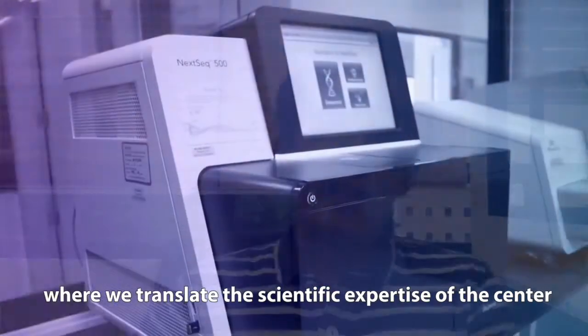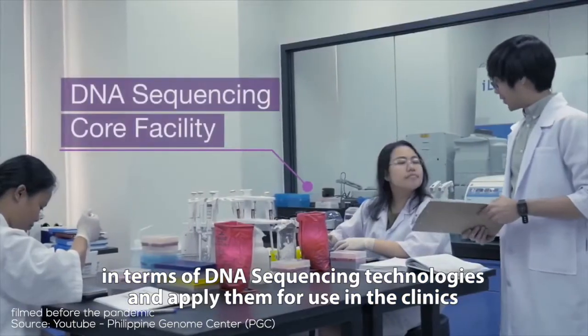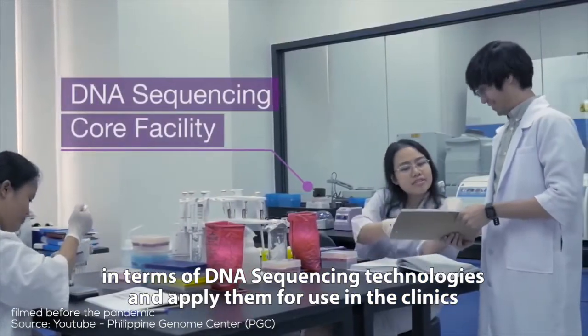The Clinical Genomics Laboratory is the translational arm of the Philippine Genome Center, where we translate the scientific expertise of the center in terms of DNA sequencing technologies and apply them for use in the clinics.